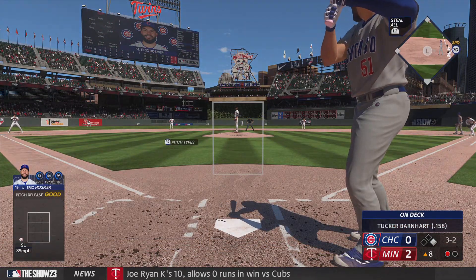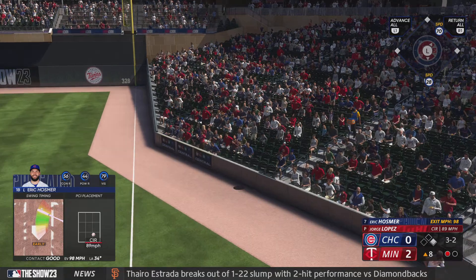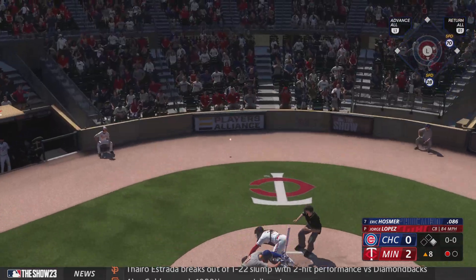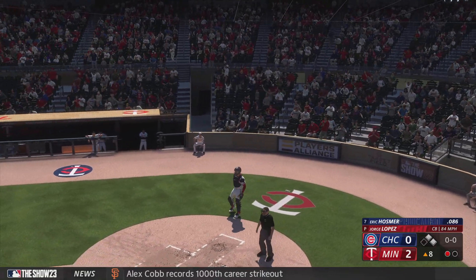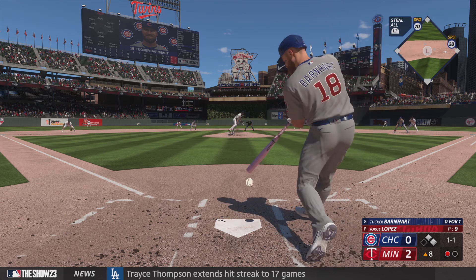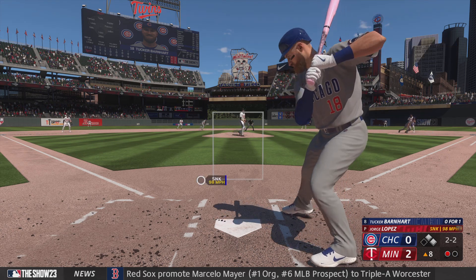Next one misses and the count's full. Base runner at first — could be running on the pitch. Runner on the move — keeps the bat going with a foul ball. 3-2, here's the pitch, runner goes again — able to take the walk. A breaking ball on that 3-2 count tells you that's the pitch he has the most confidence in right now; just couldn't find the strike zone. Here's the catcher Tucker Barnhart — swing and a miss, the count is 1-2. Sometimes being lucky is a swing and a miss — if he makes contact with that pitch, he probably hits into a double play.